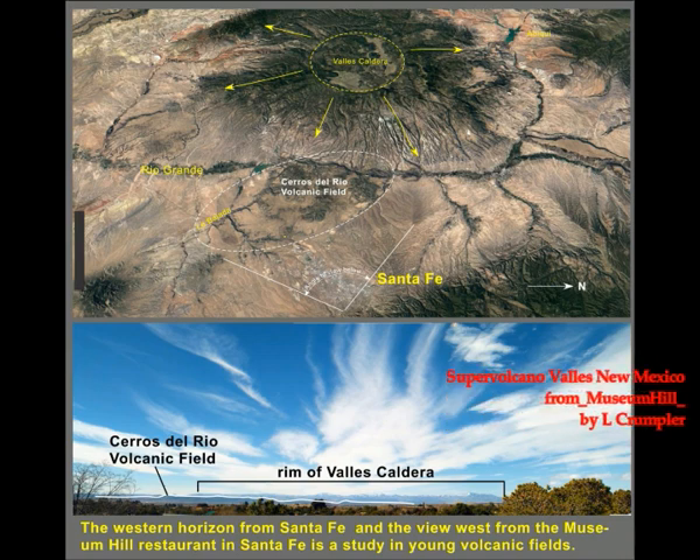The floor of the caldera was occupied by a lake shortly after the collapse, but it was short-lived because the floor bulged upward over the next tens of thousands to 100,000 years, resulting in the larger mountain in the center — Redondo Peak. The floor rebounded after the removal of the weight of erupted magma, and new degassed magma gradually inflated the top of the magma chamber, at which time a series of viscous lava domes were erupted around the central bulge.